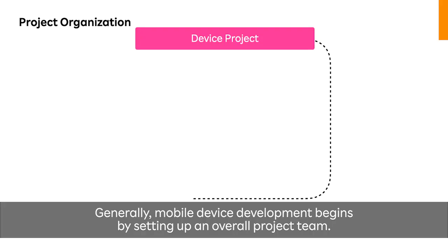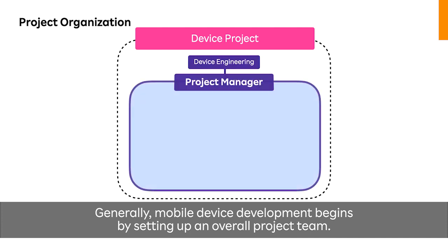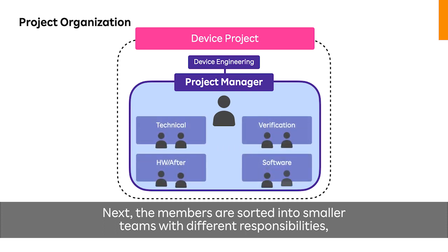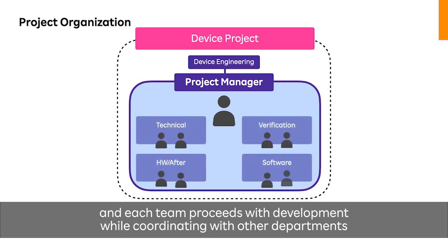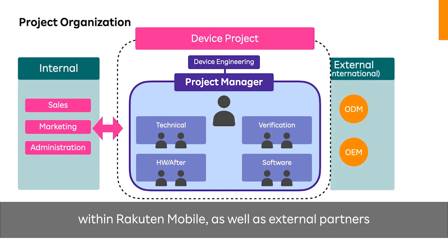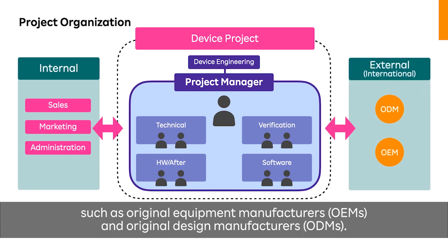Generally, mobile device development begins by setting up an overall project team. The members are then sorted into smaller teams with different responsibilities, and each team proceeds with development while coordinating with other departments within Rocktin Mobile, as well as external partners such as original equipment manufacturers and original design manufacturers.